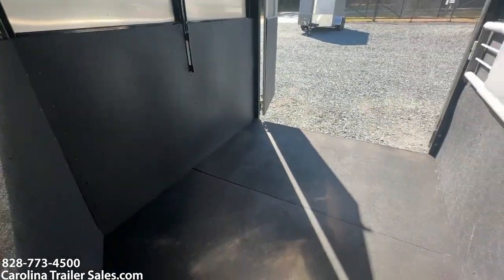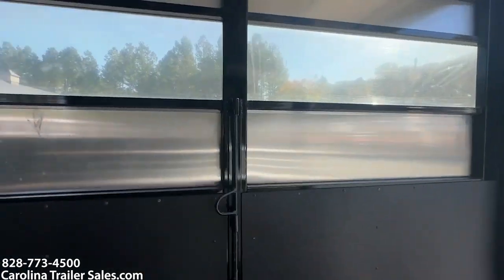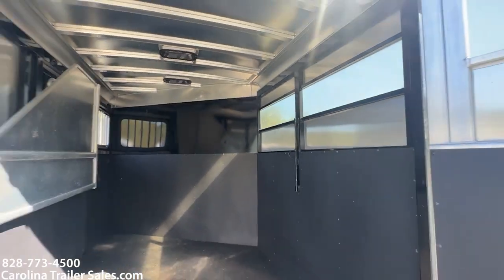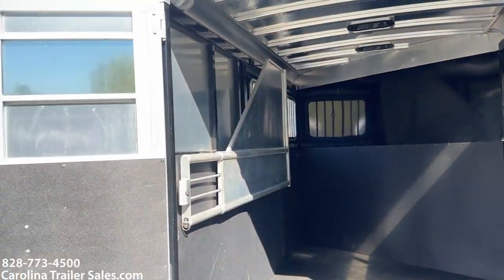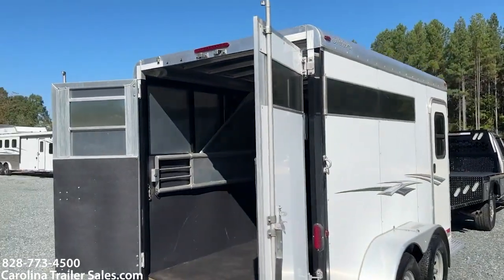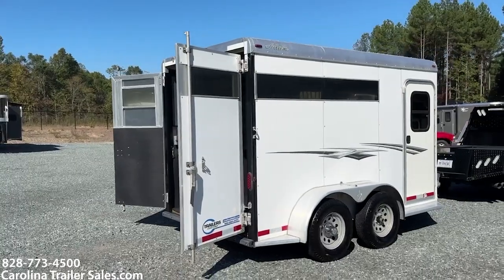Horse box is in great shape, no issues. It does have plexi on the rear and that does come out. It also has plexi on the two back doors and that comes out as well. You can kind of see the plexi on those back doors and that one section on the side.